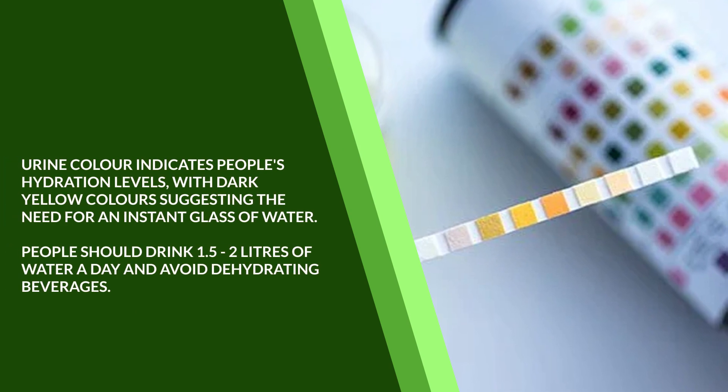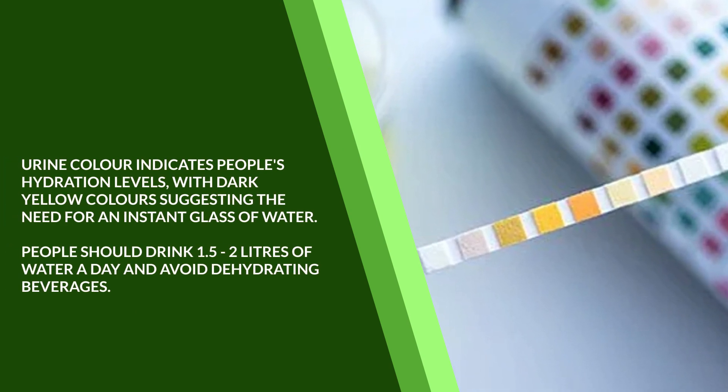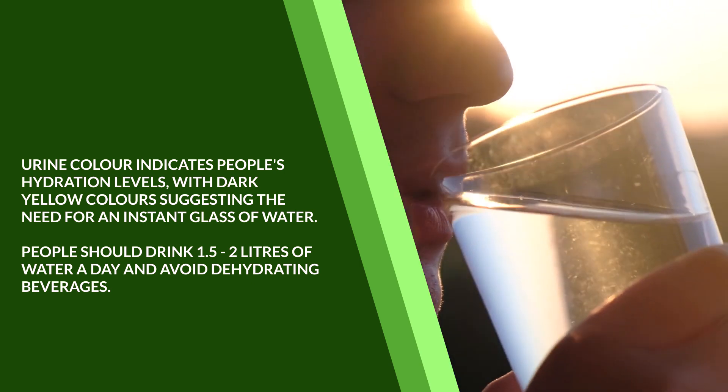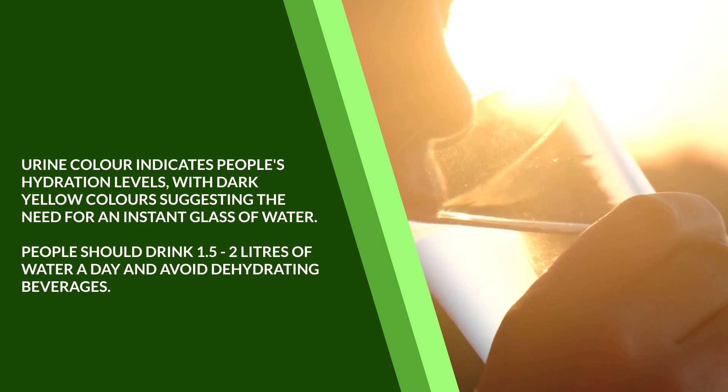Urine color indicates people's hydration levels, with dark yellow colors suggesting the need for an instant glass of water. People should drink 1.5 to 2 liters of water a day and avoid dehydrating beverages.